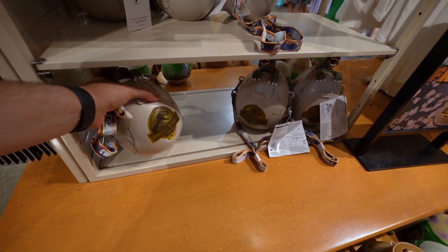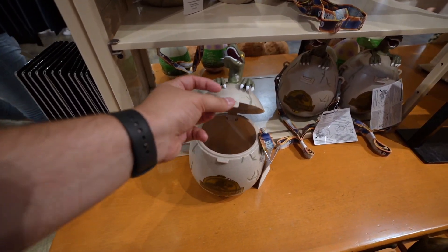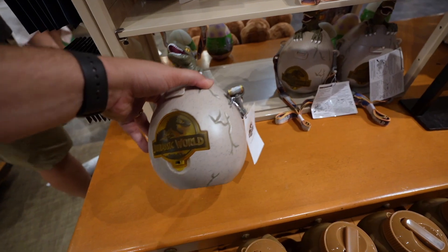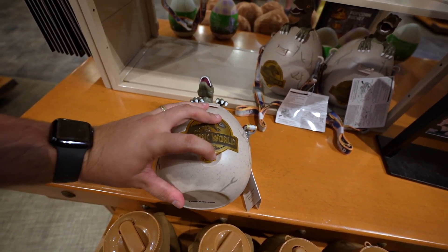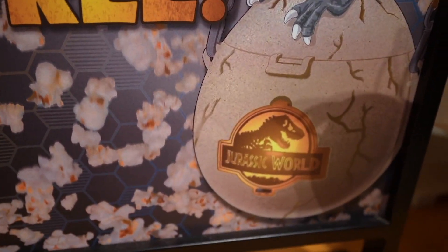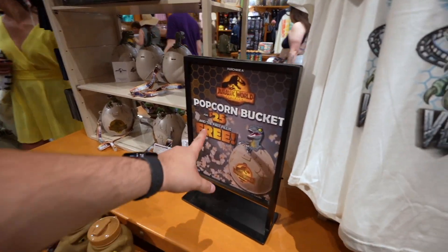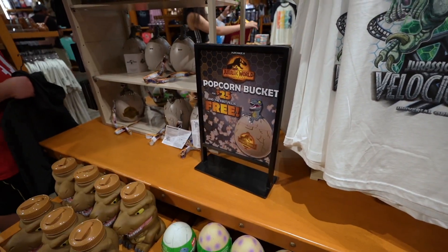Here it is! It's $25, and the first refill is free. It's blue, and it actually lights up — this one does light up, which makes it even cooler. I only found it at Trading Co., which is the biggest store they have. Also, if you don't want the refill and just want the bucket itself, you can get it and gift the popcorn to someone else who's in line. That's a great little tip!